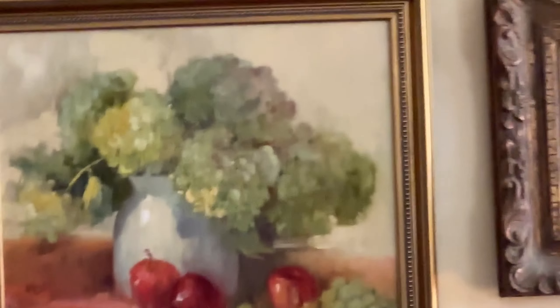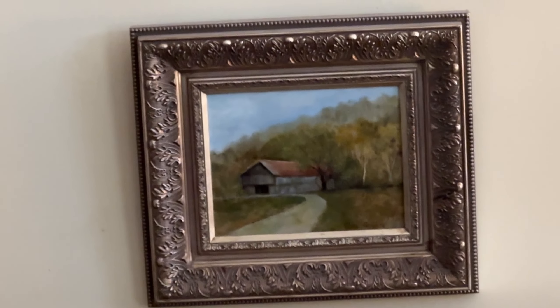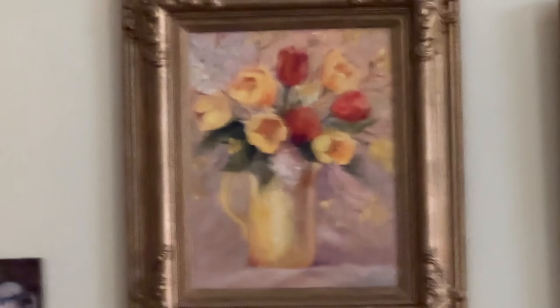My husband one day said, 'Can't you paint anything but a bunch of flowers?' So for his birthday, he got a barn. I've been to barns because there are so many of them in Kentucky. I love flowers.